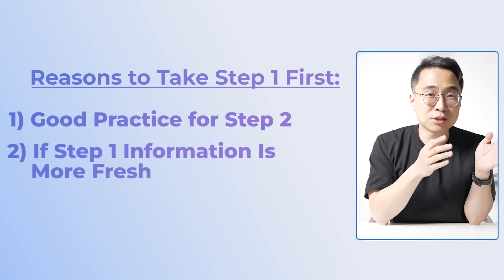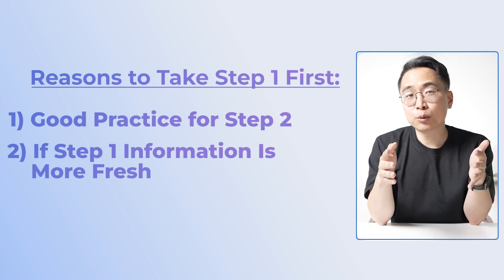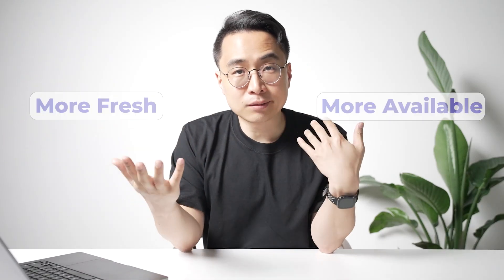The second reason to take Step 1 first is actually the opposite argument — if the information is really fresh for you. For a second- or third-year medical student who just finished their basic sciences less than a year ago, you'll feel more comfortable with the Step 1 material. That information is going to be more available in your brain, making it more natural to tackle Step 1 before pivoting to Step 2.